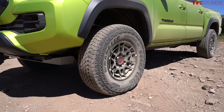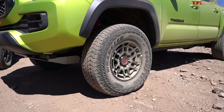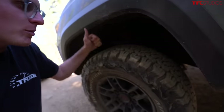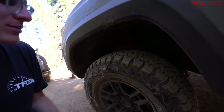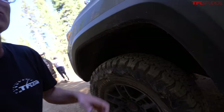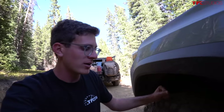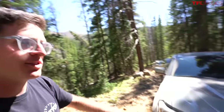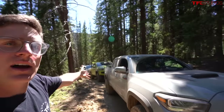The standard 2022 and 2021 Tacoma TRD Pro models use a Goodyear tire, and I have to say the KO2s are so much better aired down — they seem to provide so much more grip and a lot more sidewall protection. If you're looking to improve your TRD Pro, I definitely recommend looking into a set of KO2s because they make a big difference.